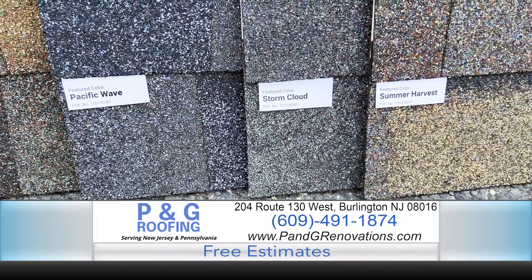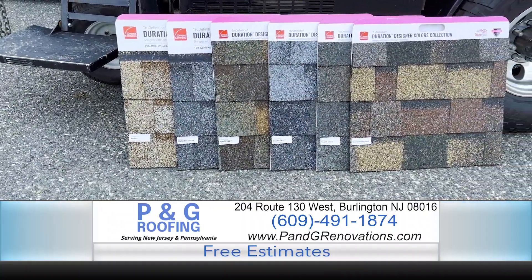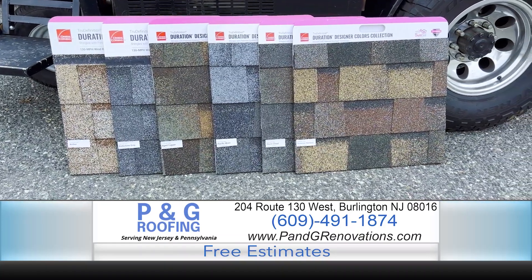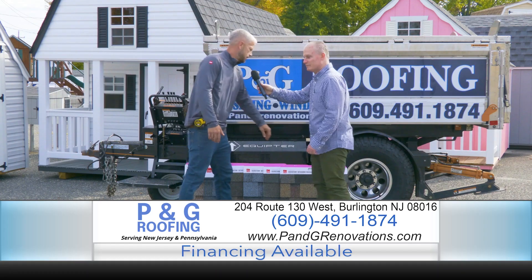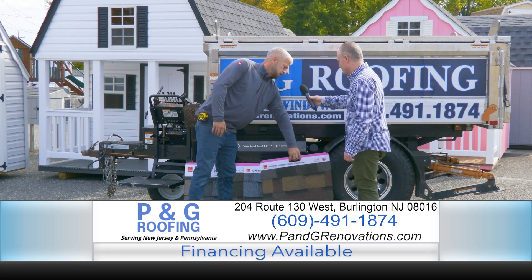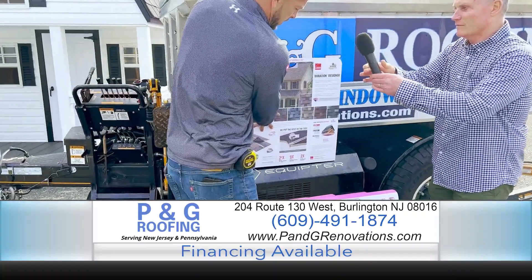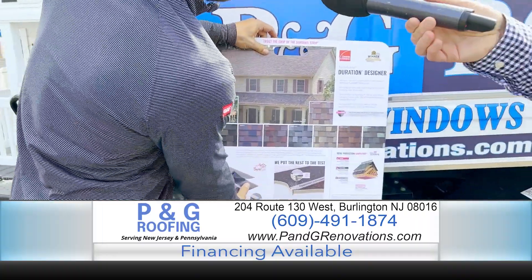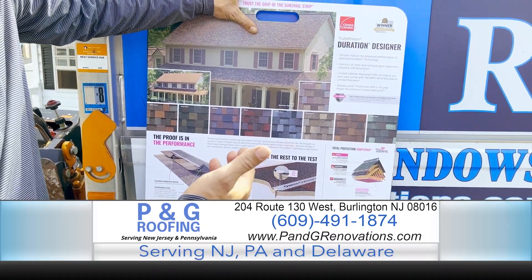Your two leading manufacturers that we tend to use are GAF and Owens Corning. I do lean slightly more toward Owens Corning because of their nailing structure. Owens Corning offers something called a Total Protection Roofing System. They have three different things they like to focus on: seal, defend, and breathe.